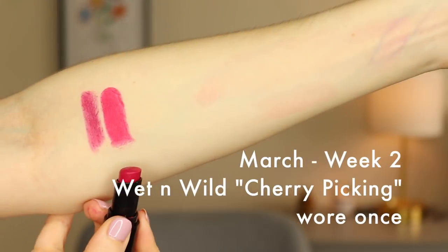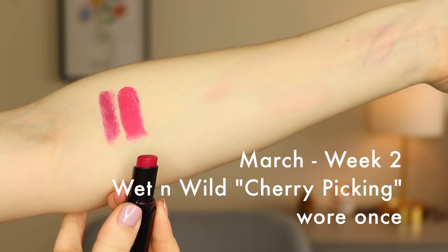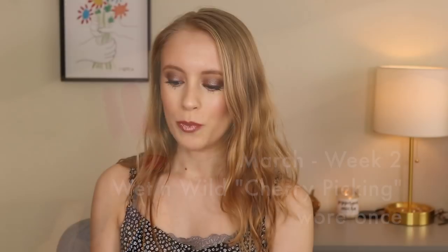The following week we had one of the Wet & Wild Mega Last lipsticks in the shade Cherry Picking. This is another very bright berry color — it was kind of funny, we had two berry lipsticks two weeks in a row. Unfortunately I only wore this once, and that's really okay. The point of this isn't to force myself to wear things I just don't want to wear. It's a very bold lip color and I really only had one occasion — I went out with friends once that week and wore it that night, but there were no other times where I felt like it went with my look.